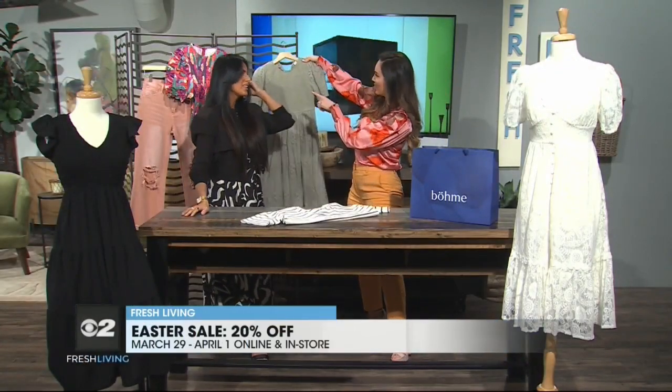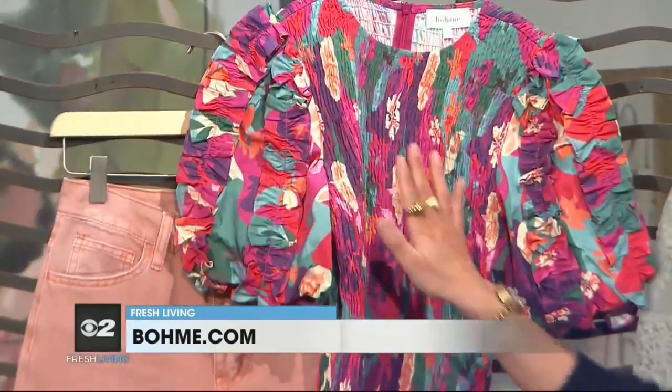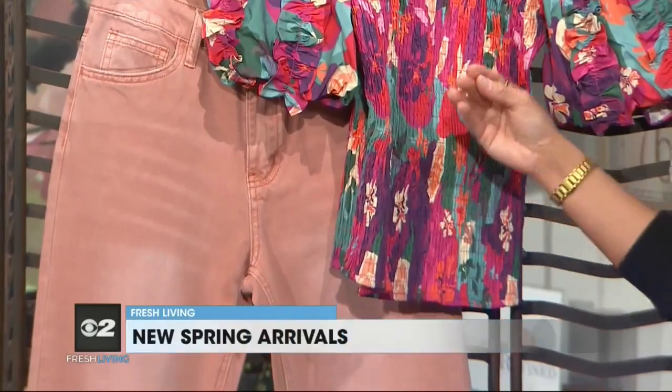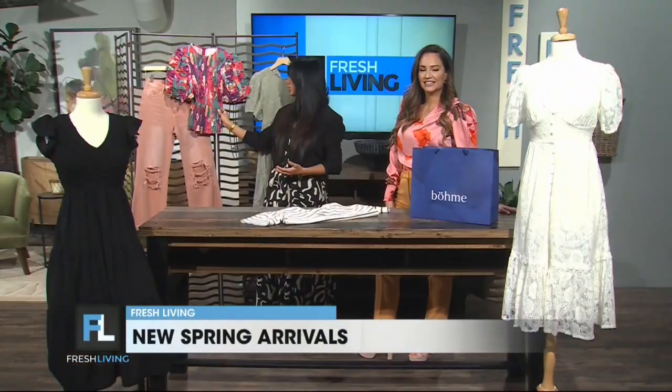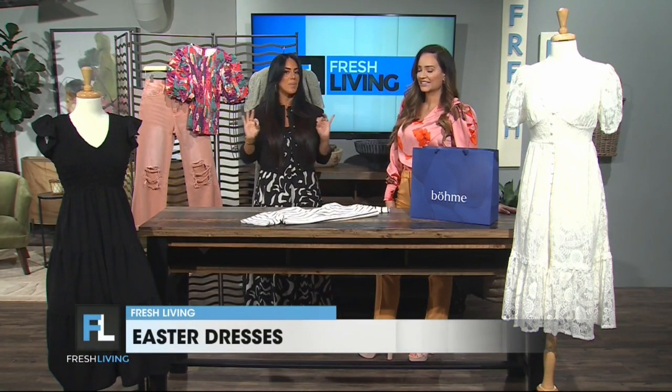Tell me about this outfit behind you. You have to have the wide leg distressed jeans — I picked it in the rose color, we have many colors. I put it with this blouse and it really picks up that undertone. Perfect together. I love the casual with a little bit more dressy. That smocking detail makes your body look perfect.